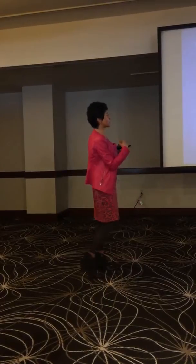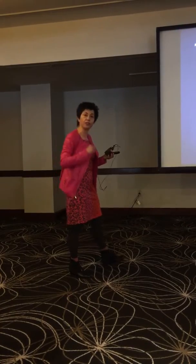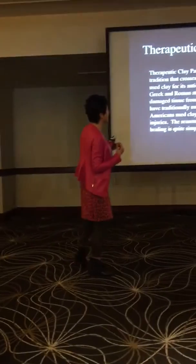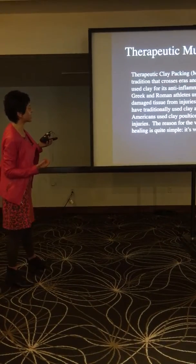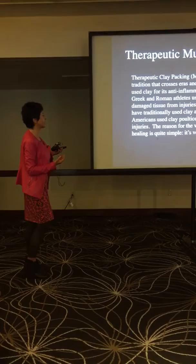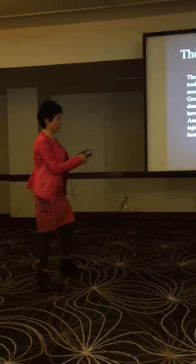Not only does it help to restore tissue that's been damaged from injuries and traumas, but it also has the capacity to restore the cellular communication and coherence of the meridians of the body — that's how powerful the mudpacks are. Native Americans used clay poultices to treat infections and injuries, and therefore the widespread use of it has been so popular.